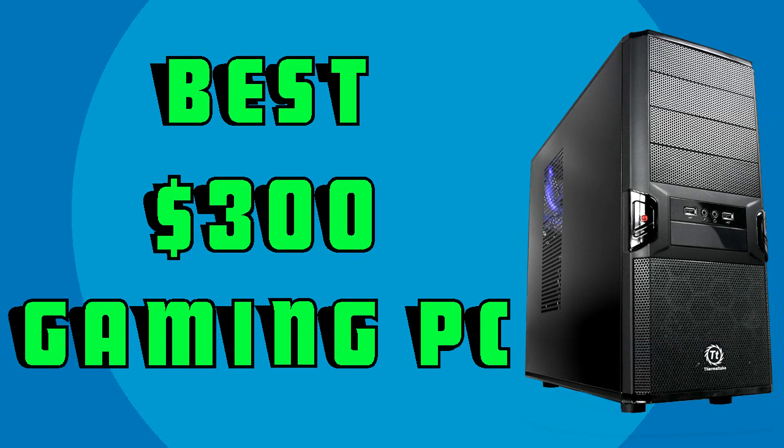Hello everyone, today we're going to be doing a $300 powerful gaming PC build. It'll be able to run modern games at medium to low settings and older games like Skyrim and Minecraft at ultra settings.